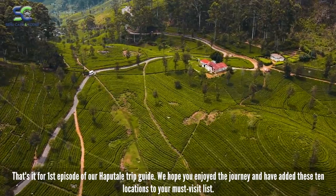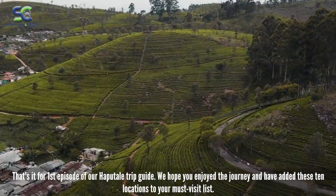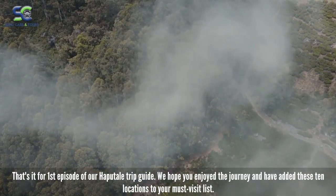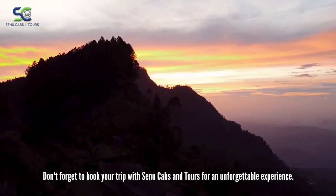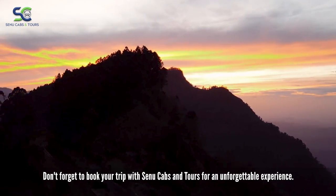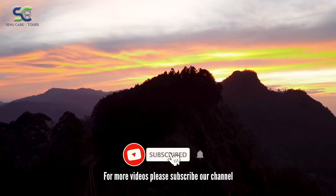That's it for the first episode of our Haputale Trip Guide. We hope you enjoyed the journey and have added these 10 locations to your must-visit list. Don't forget to book your trip with Sinu Cabs and Tours for an unforgettable experience. For more videos, please subscribe to our channel.